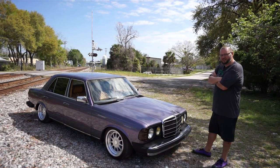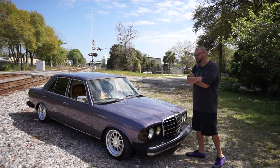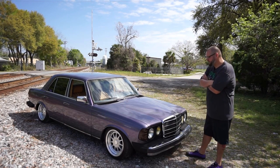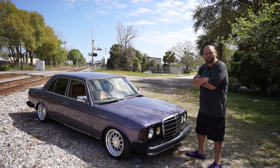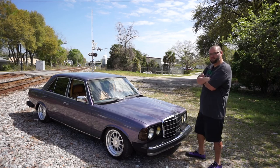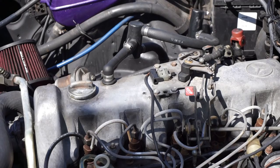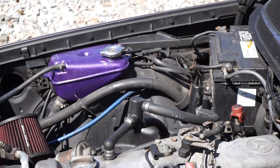You know, anybody can go buy a Volkswagen and put wheels and airbags on it and call it a build. But I took something I found on a 100-acre cow farm in Danellon, Florida, and took something that wasn't relevant and made it relevant again. Turbo diesel, inline-5. No, it doesn't make a lot of horsepower. No, it don't make a lot of torque.